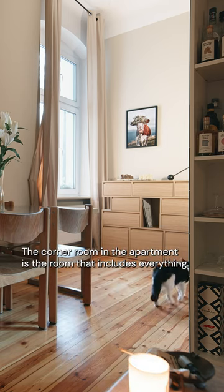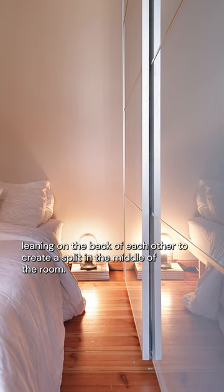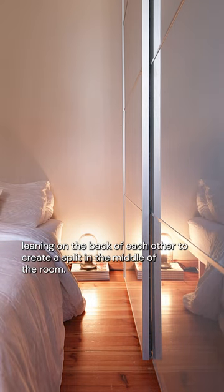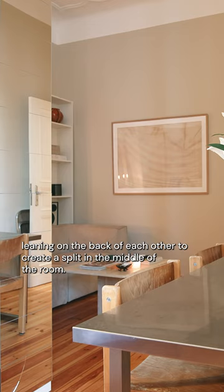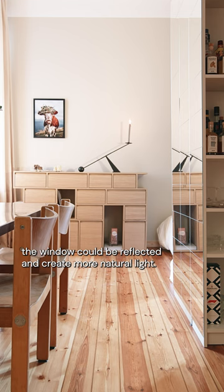The corner room in the apartment is the room that encloses everything. I use a closet from IKEA on one side and a bookcase on the other side, leaning on the back of each other to create a split in the middle of the room. I also decide to cover the side with mirrors so the light coming through the window could be reflected and create more natural light.